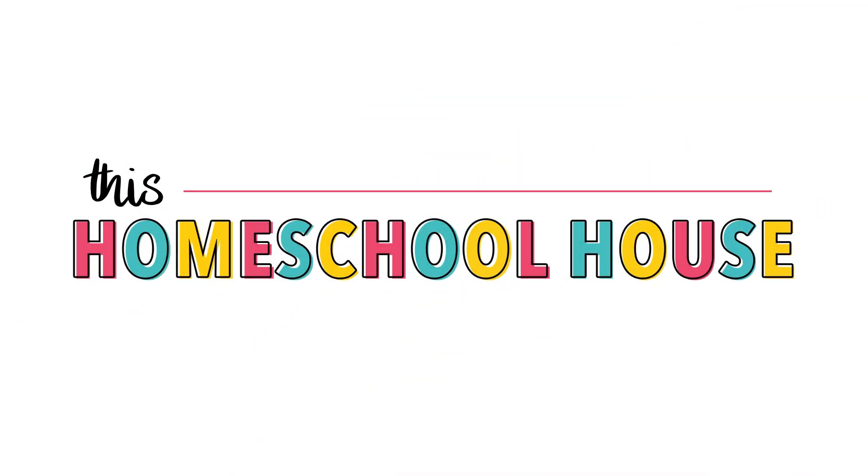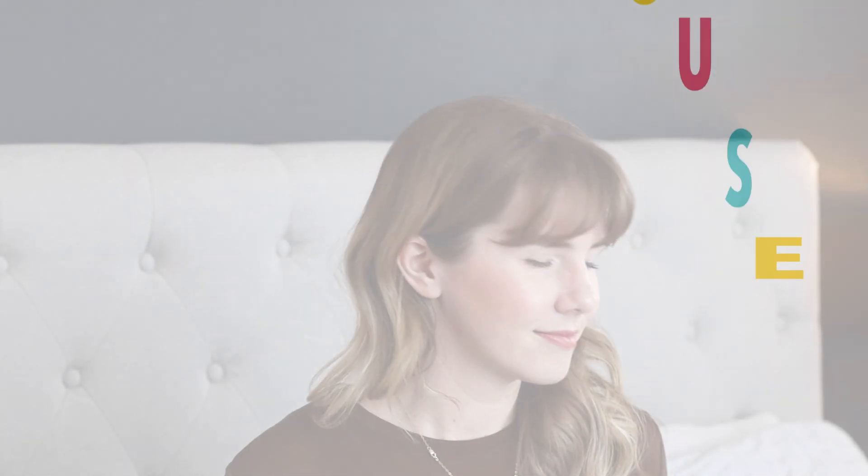Today's video, I'm going to be doing a comparison of Math with Confidence and Simply Good and Beautiful Math. So if that interests you, keep watching. If you're new here, I am a homeschooling mom to three kids. I live in New Zealand. I'm a second generation homeschooler and I love to share homeschool content with you guys.